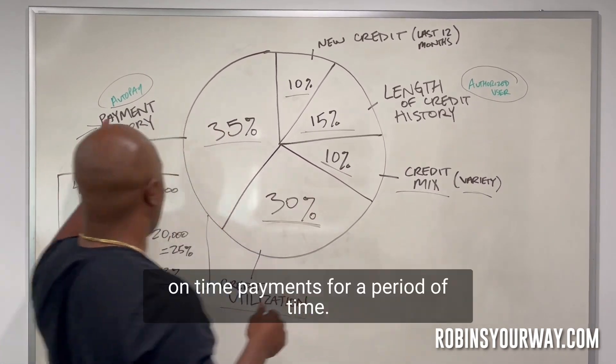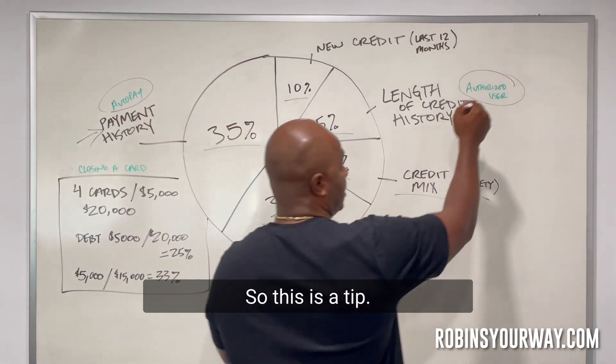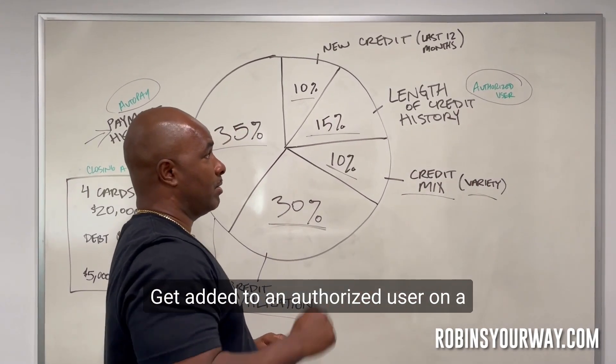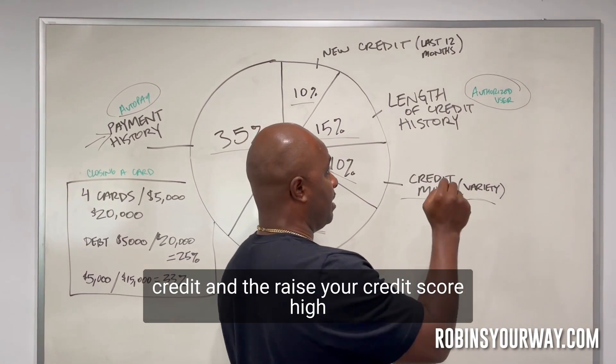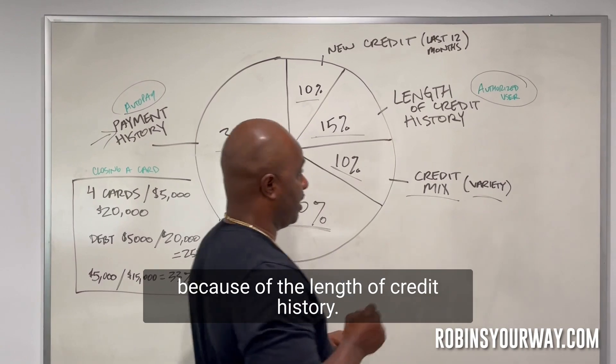You can gain those points just because you're getting the credit history that that person had from making on-time payments over a period of time. So the tip is: get added as an authorized user on a credit card. That will help you establish credit and raise your credit score because of the length of credit history.